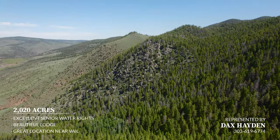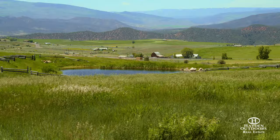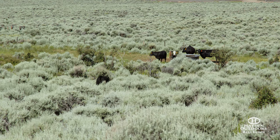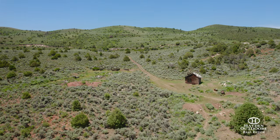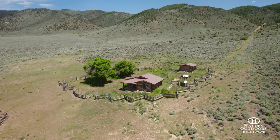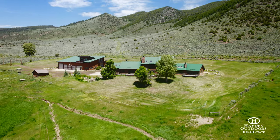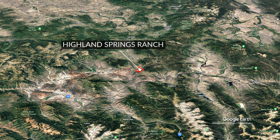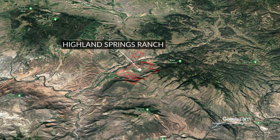Highland Springs Ranch is a beautiful property overlooking the Colorado River Basin just outside the small mountain town of McCoy, Colorado. Rich in history, this legacy property is a step back in time with its old homesteads, preserved cabins, and remnants from the late 1800s, all while bringing modern comforts and amenities to this first-class turnkey mountain ranch. Located just 45 minutes to I-70, Vail Airport, and having all the Vail amenities within an hour's drive, this location is built for year-round recreation.